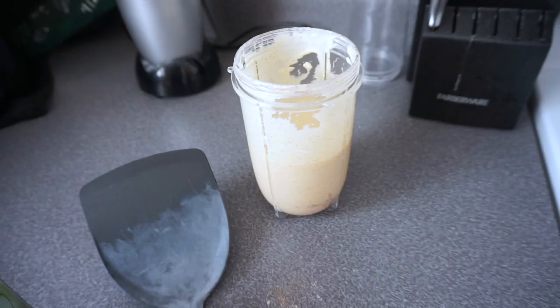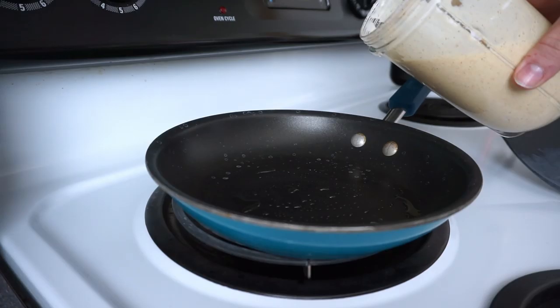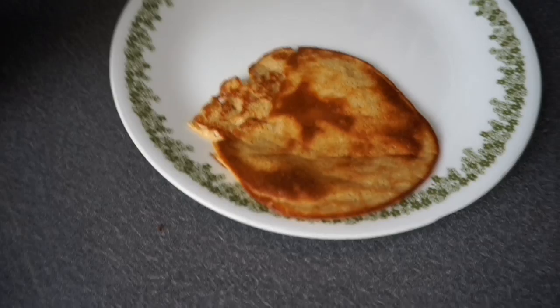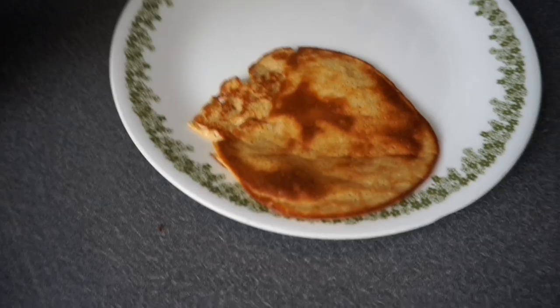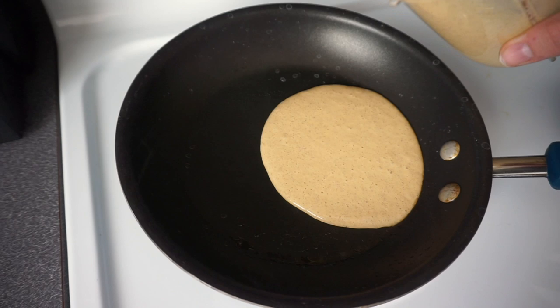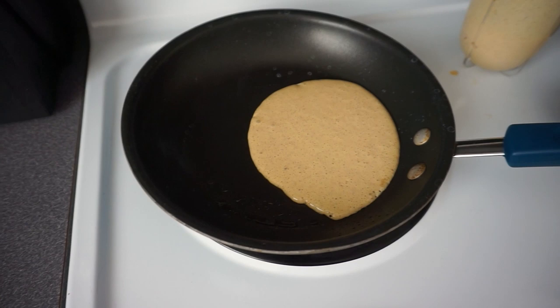I use my Magic Bullet to blend everything together. Then I'm going to use avocado oil on the pan so it doesn't stick. You basically just let it cook like a normal pancake. The first pancake is done — it looks a little burnt, but it's okay. This recipe probably makes like five or six pancakes, so it makes a decent amount, and they're super filling.